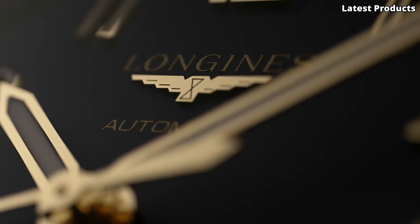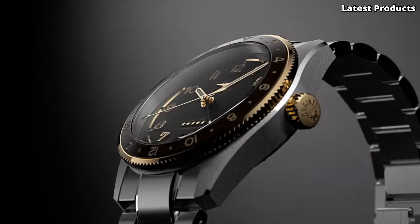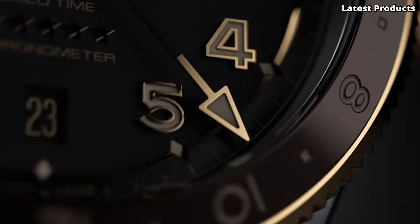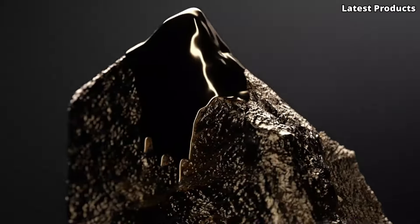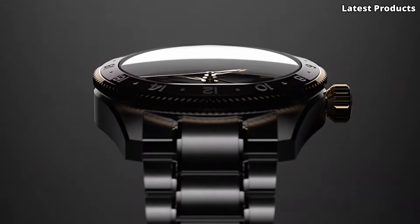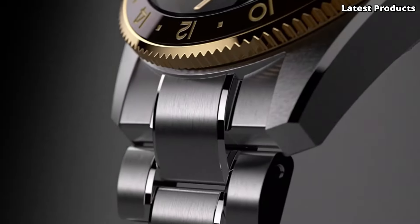Whether you're soaring through the skies or navigating urban jungles, the Longing Spirit Zulu Time is the perfect companion for your journey. Embrace the spirit of exploration and elevate your wristwear game with this exceptional timepiece that stands the test of time.